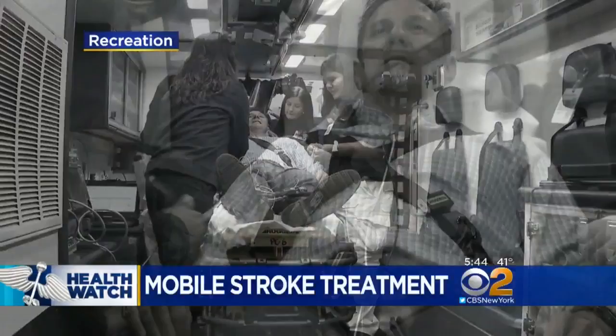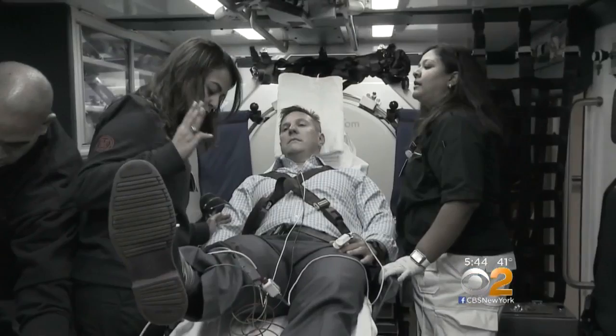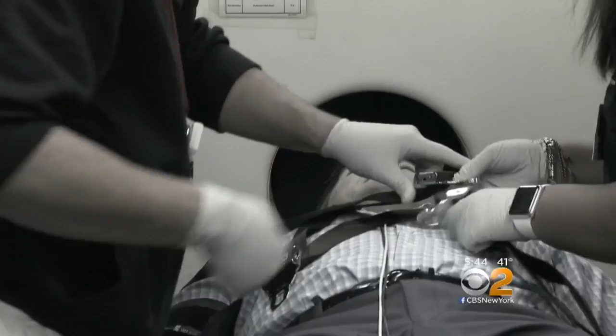Richard Mandaro is recreating for us the events that likely saved his life a little over five months ago. The 49-year-old attorney had gone to the gym that morning and then taken the train into the city. When he went to his usual coffee cart, his right hand got cold, and then things got much worse. By the time he got up to his office and started speaking to his secretary, he wasn't able to talk.